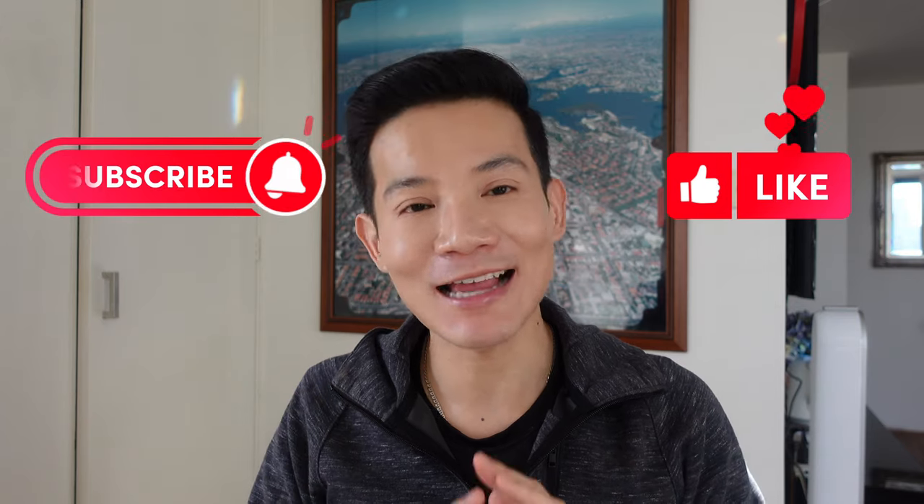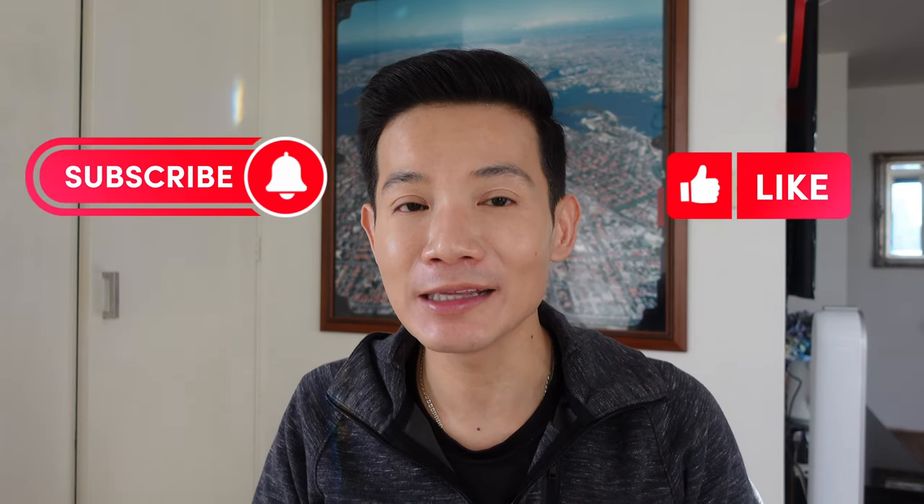If you found this video helpful, informative, or entertaining in any way, shape or form and want to see more of me in your feed, I would really appreciate a like and subscribe — it is absolutely free to do but it really helps my channel out. I also upload every Saturday, so don't forget to turn on that bell notification so that you can start your weekend with me. Until then, I hope that you have a fantastic day ahead or that you've already had a good day.